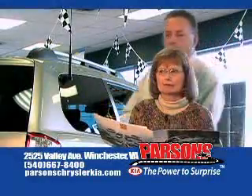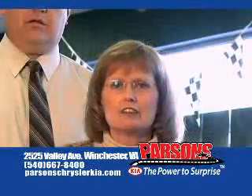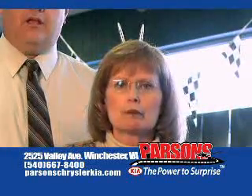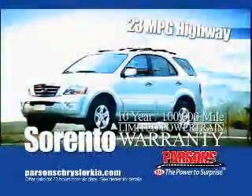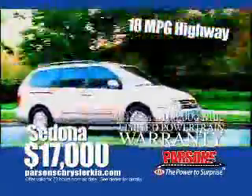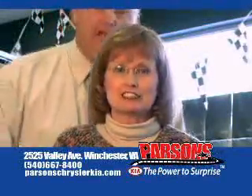Leslie, people are beginning to talk. We need to be nicer to one another. What do you think, dear? You're right, David. If we always keep going at each other, we won't be able to tell everyone about the great savings on the 4x4 Sorento or the five-star safety-rated Sedona minivan loaded with features as low as $17,000. And don't forget, everything is online at ParsonsChryslerKia.com.